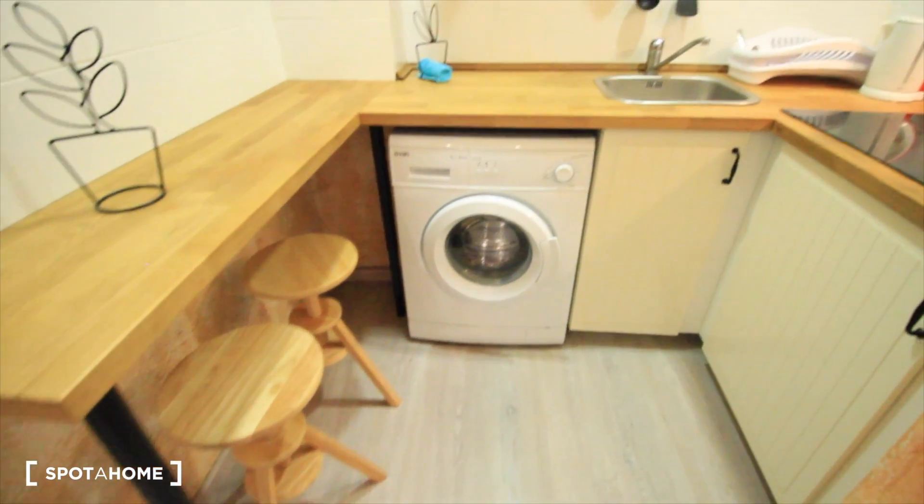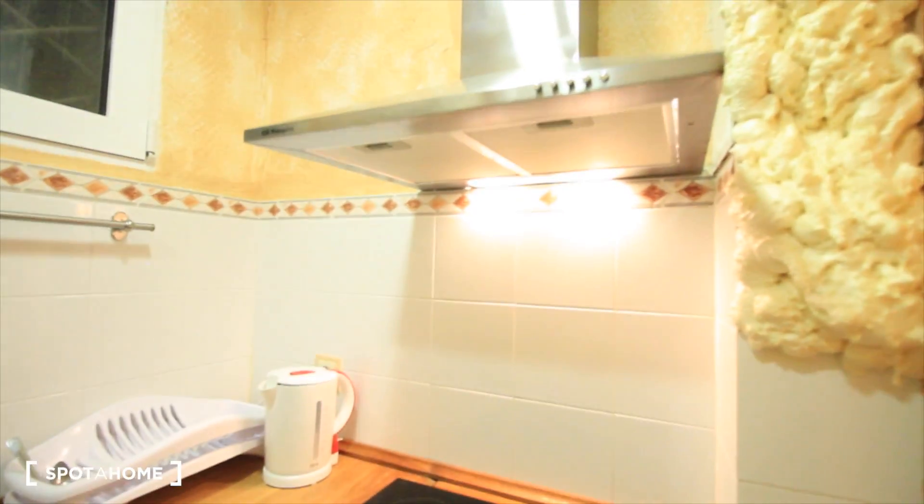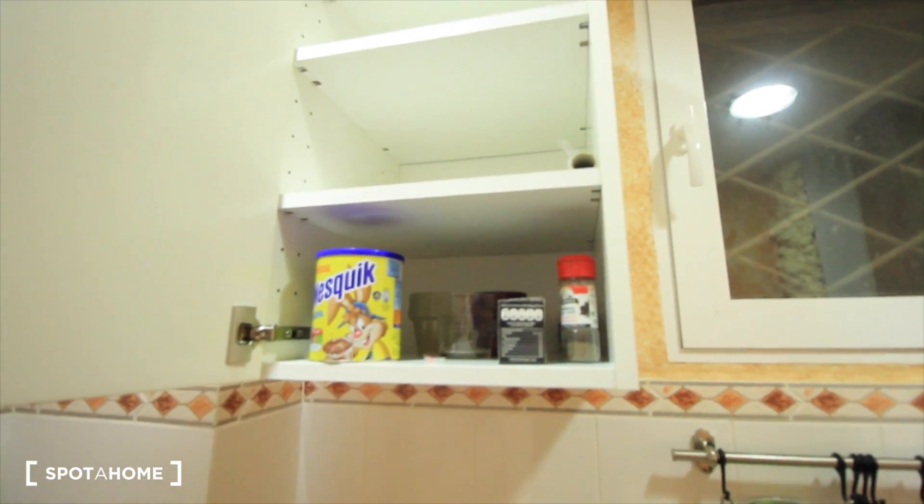Here we have the kitchen, some seats, the washing machine. The kitchen has ceramic surfaces, a sink, a window, and an internal patio.